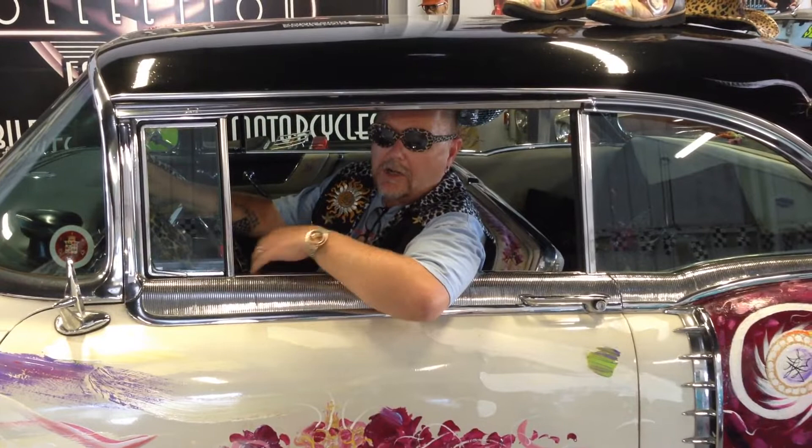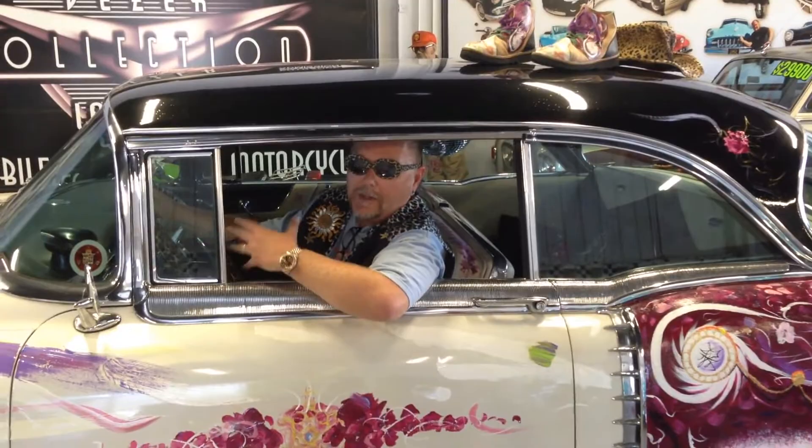This car has been hand painted and sealed. It has appeared at car shows all over the world, vans, skate park events, and the Rock and Roll Hall of Fame. Come and take a look at this car.